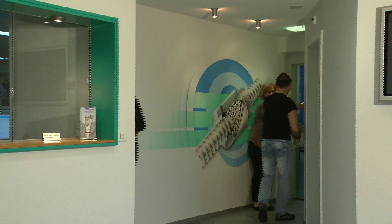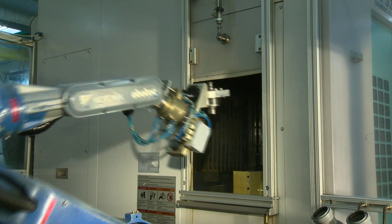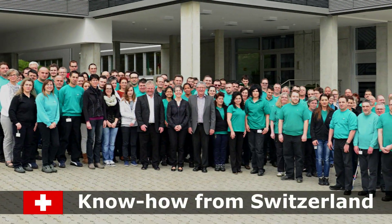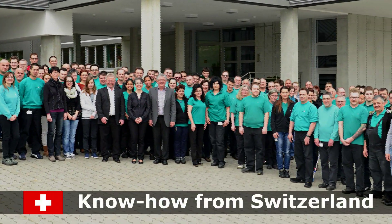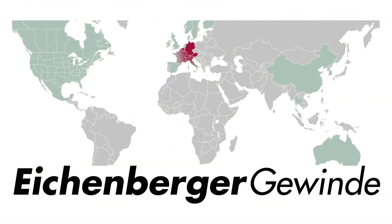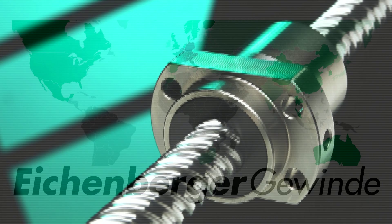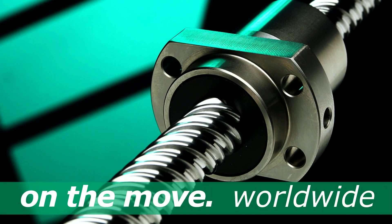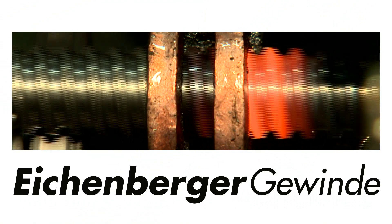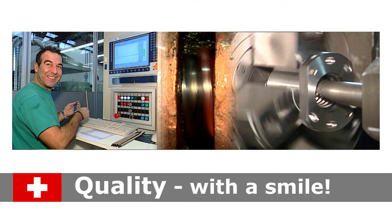Ongoing research and development, the latest technology, highly qualified professionals, and almost 60 years of experience ensure the highest quality standards. This is why the company has become one of the preferred partners of many well-known corporate clients worldwide. Eichenberger Gewinde — Swiss quality with a smile.